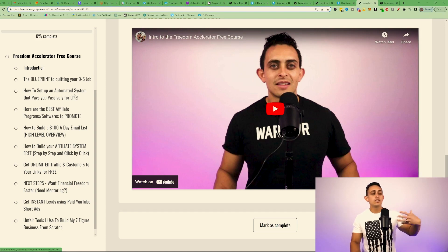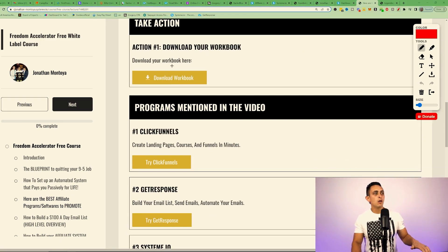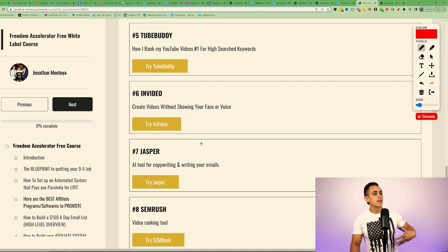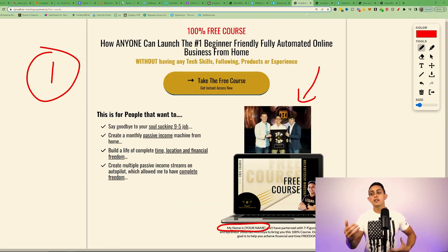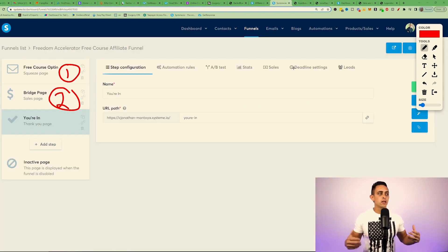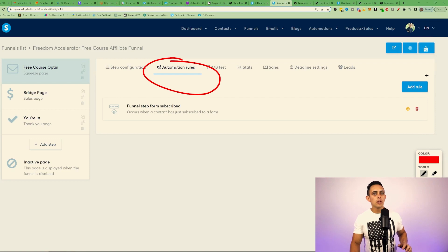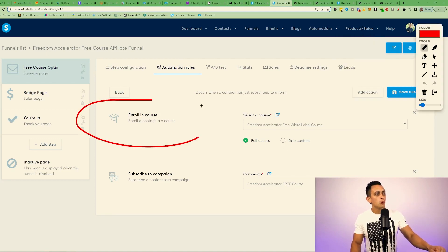Within the course itself you can change all the affiliate links. For example, going into a module, you'll see the course videos and workbooks — and I let you swap out all those affiliate links with your own. Legendary Marketer links and all other program links can be changed to your affiliate links. To deliver the free course automatically, go to the free course opt-in's automation rules, add a rule, set the trigger to when someone subscribes, and then set the action to enroll them in the course. Super simple.